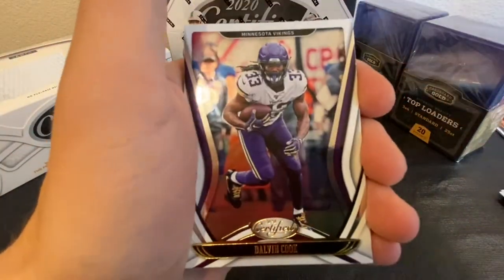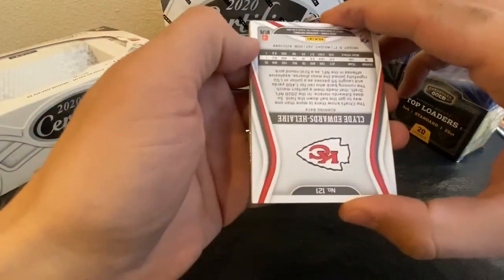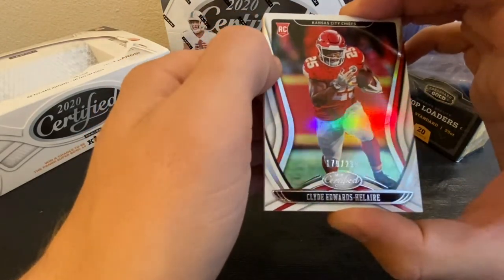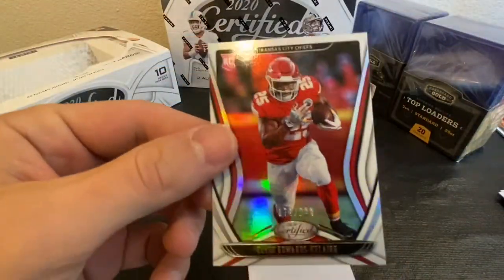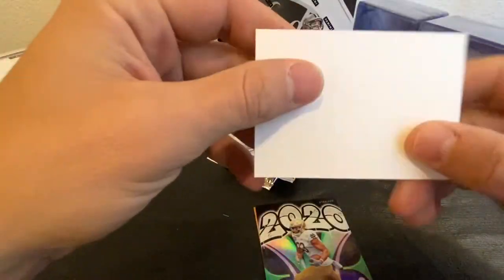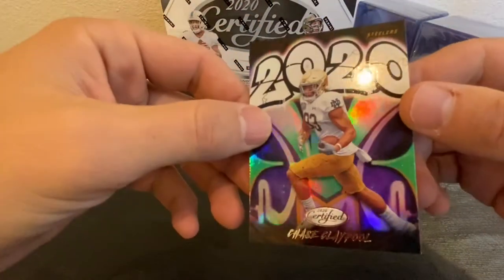Got Matt Ryan, Dalvin Cook, A.J. Green, and Clyde Edwards-Helaire — 179 of 299, Kansas City Chiefs. That's a nice card. Hopefully he ends up being a beast; I've got a lot of his stuff right now. Got the white teaser insert, and a Chase Claypool 2020 graffiti.